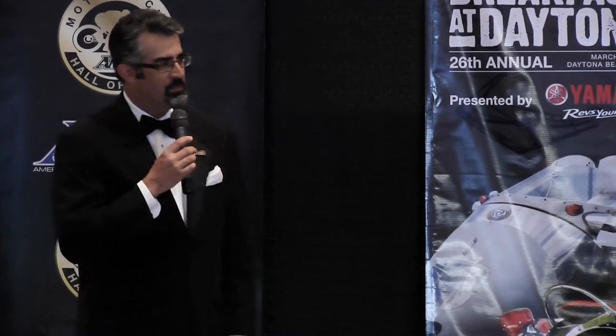I'd like you guys to put your hands together for a man who fundamentally changed motorcycling single-handedly. Ladies and gentlemen, Mr. Craig Vetter.